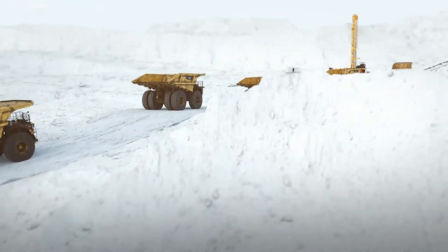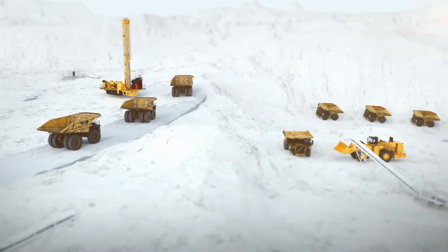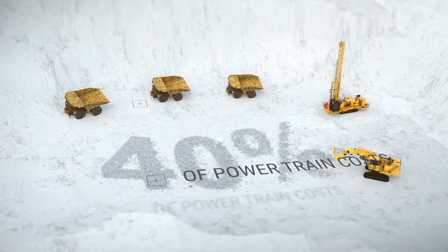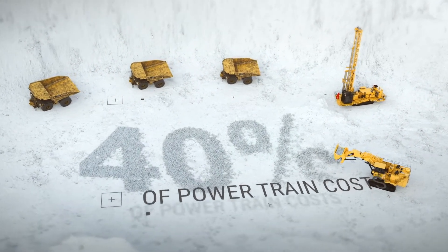So what does it mean for your bottom line? Those four drivetrain components can make up to 40% of your powertrain costs, so maximizing component life is critical.